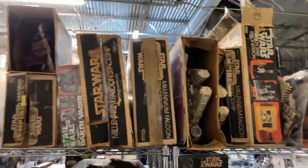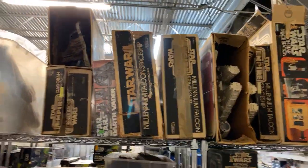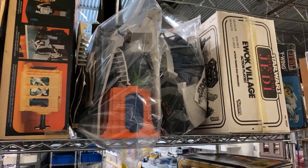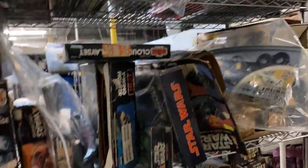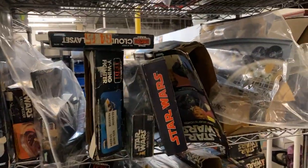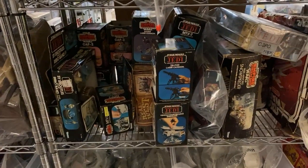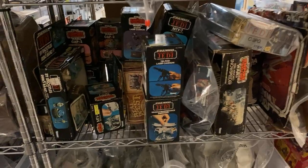So here we've got lots of Millennium Falcons. We've got some boxed Death Stars, Dagobah, loose Death Stars, Ewok Village. We've got a Y-Wing, store displays, the Milway display. Yeah, we just got that in — that's a lovely piece. Lots of Mini Rigs.